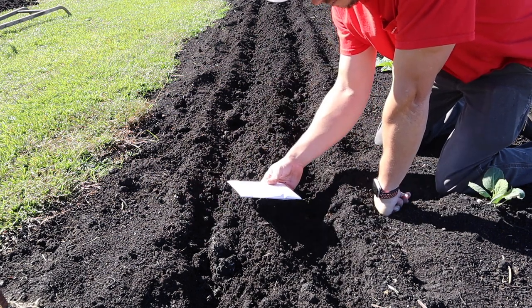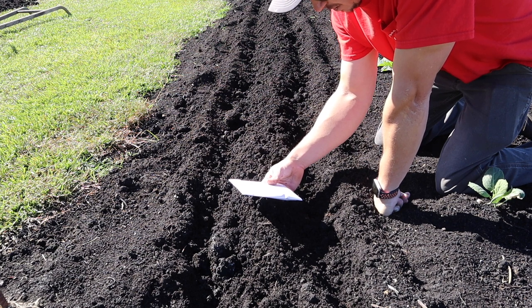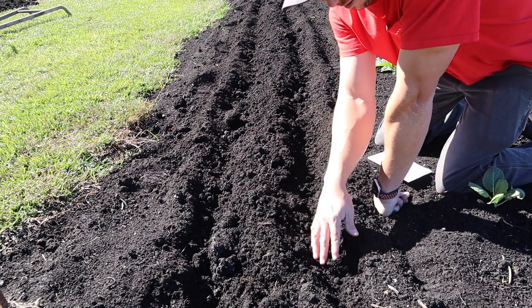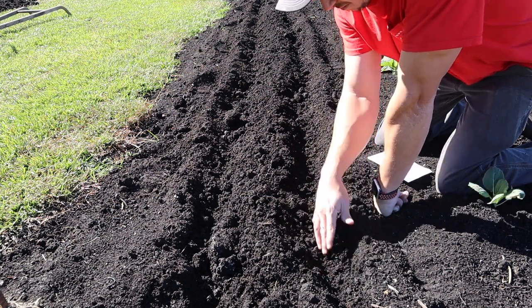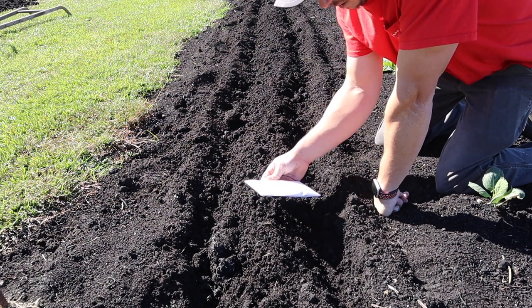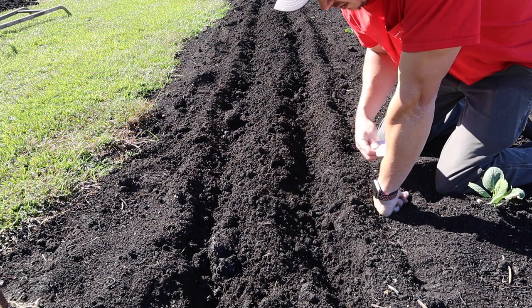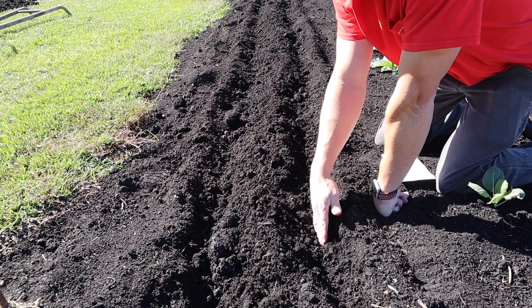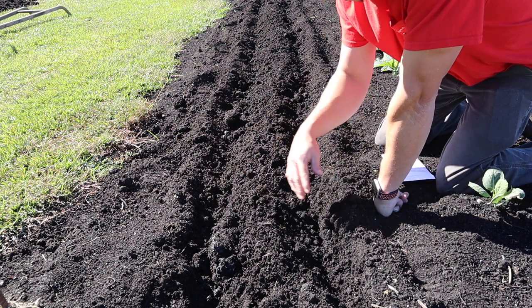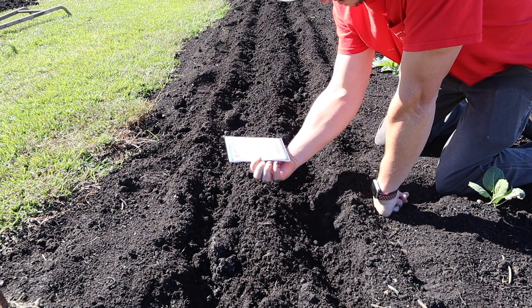On this seed packet it says for full-size spinach, do 1,000 seeds per 100 foot. For baby leaf spinach, 2,000 seeds per 25 foot. I want it kind of small — I'm going to cut it kind of small — so I'm going to plant it thick and aim for the 1,000 seeds per 25 foot recommendation. With this double row that's 30 feet long, we'll probably end up using a couple thousand seeds. We've got 10,000 seeds here, so we should have plenty.